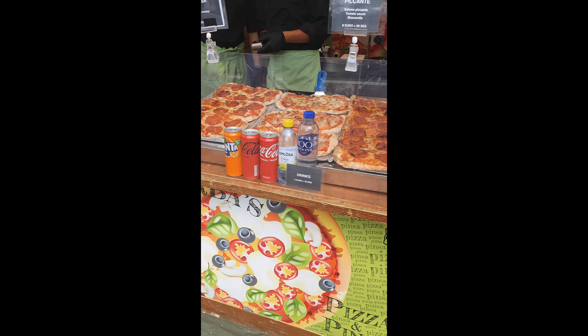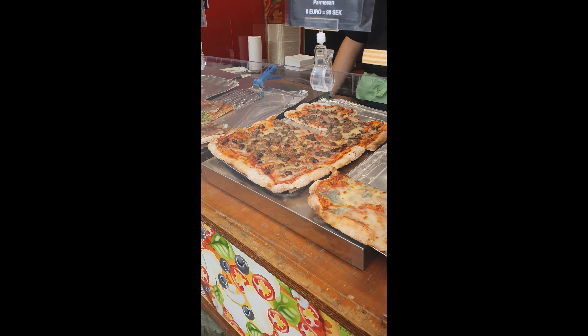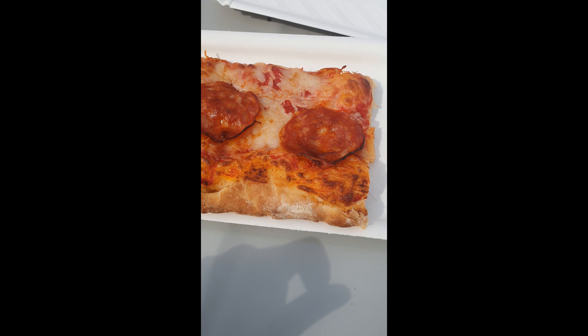Now I went to try some Italian pizza. Here it is — I actually didn't like it that much, which is why I didn't eat much of it.